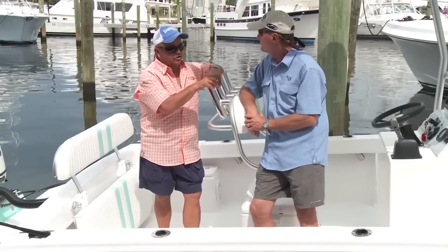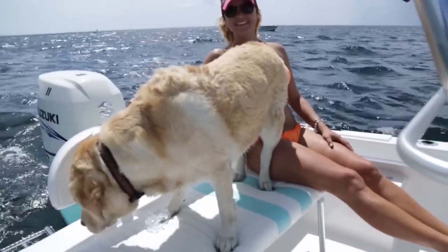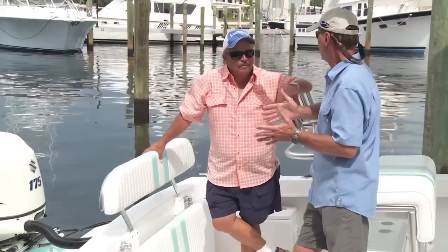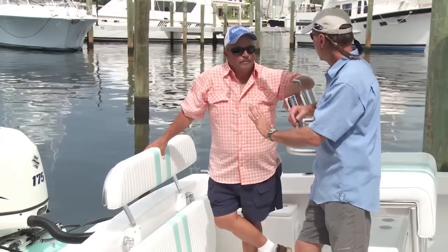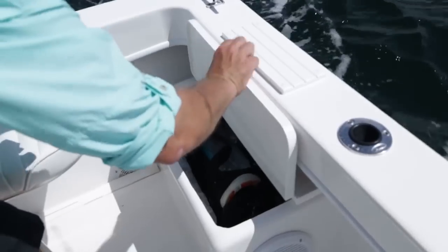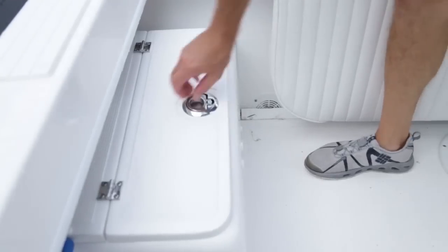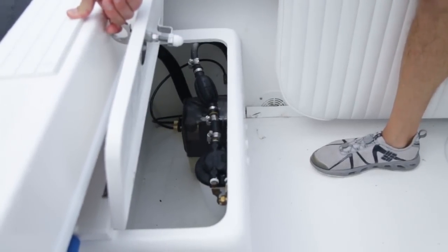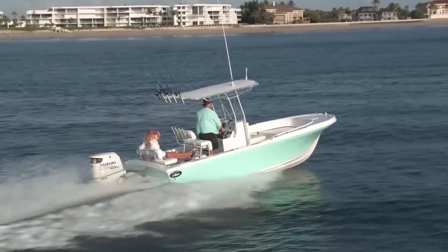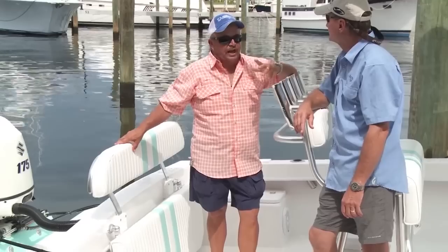Starting back at the transom, they've got a flip-up stern seat — the best seating on the boat. It's there when you want it, but when you don't, it's out of the way. It's flanked on either side by storage boxes — on one side you've got a place to put a tackle box, and on the other side they've got their fuel-water separator, so it's easy to get to. With ethanol being such a factor in our gas today, how many boats get in trouble over having water in their fuel? Having it right there accessible means you can check it every trip — it never backs up on you without you realizing it.